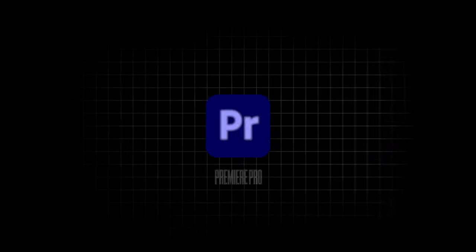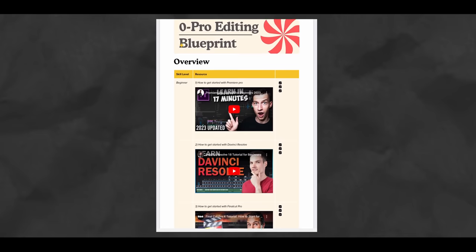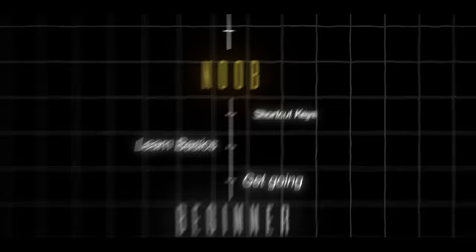There are mainly three video editing softwares widely used by pros: Adobe Premiere Pro, DaVinci Resolve, and Final Cut Pro. You can't really go wrong with any of them. Regardless of whichever one you choose, I'll link a few tutorials in the description. Go through them, understand your software of choice, and most importantly get your first 10 edits across.